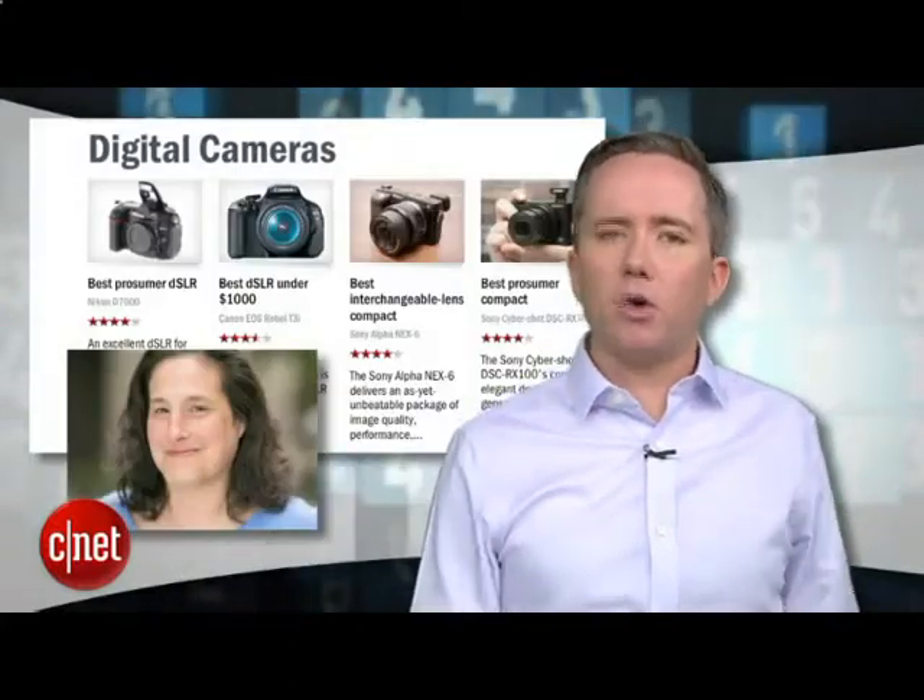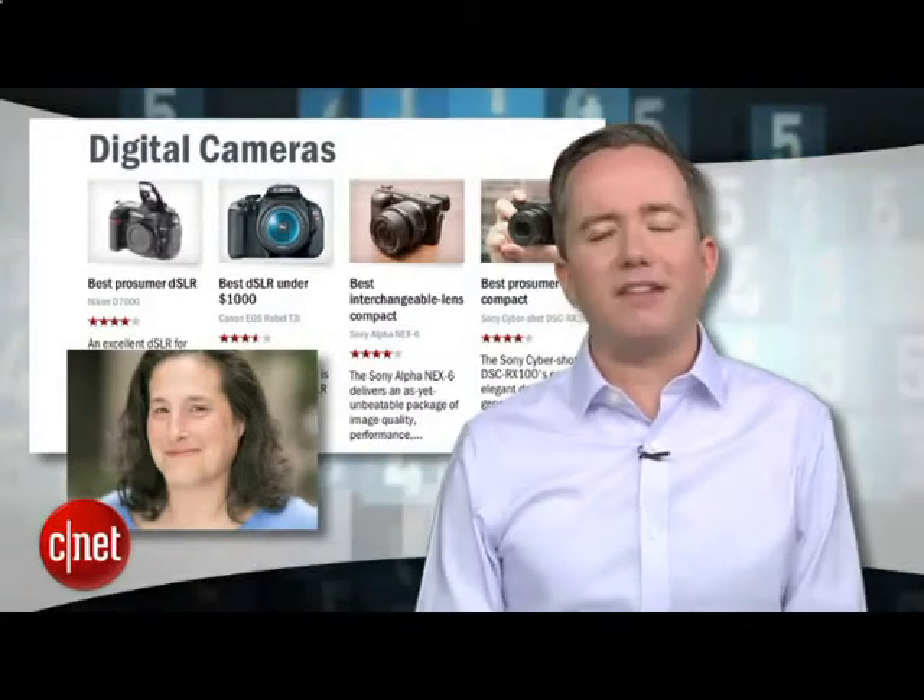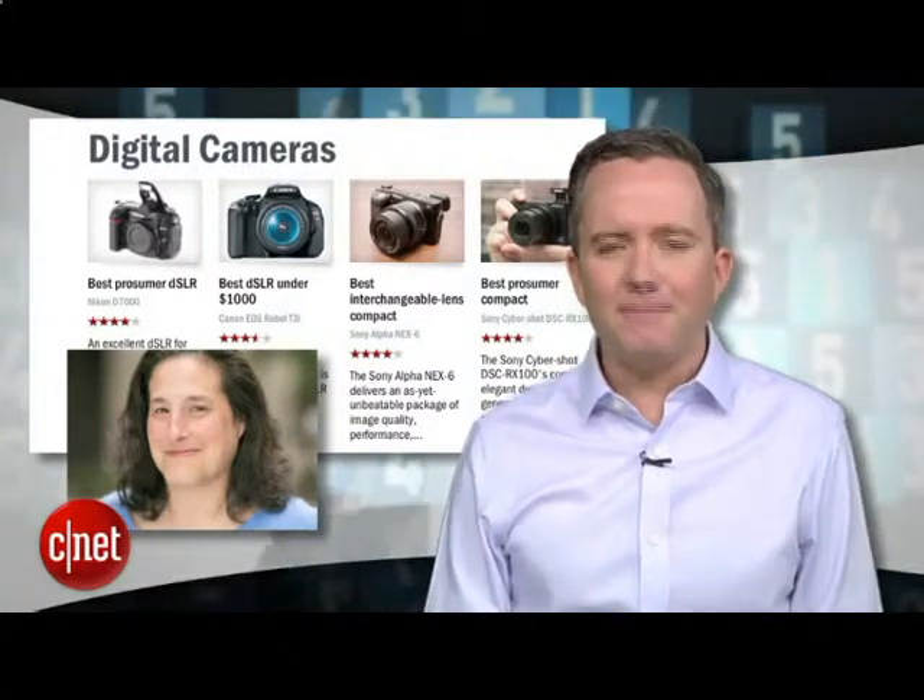So there you have it — five great cameras that will fill the void between your cell phone camera and a full-blown DSLR. For a few other recommendations, check out Senior Editor Lori Grunin's full roundup over at CNET.com. I'm Donald Bell. Thanks for watching.